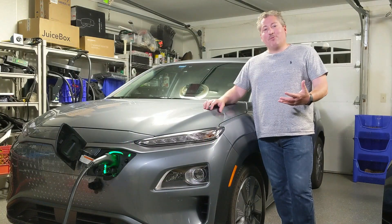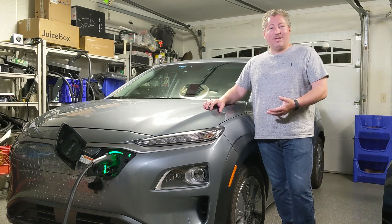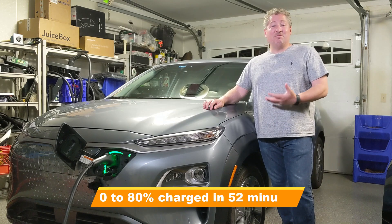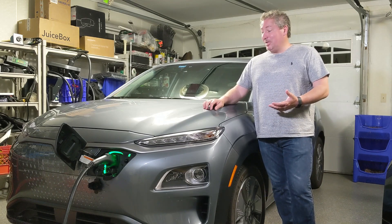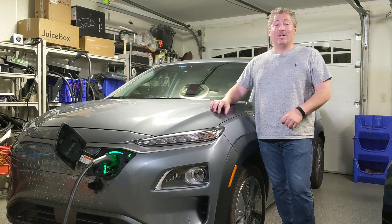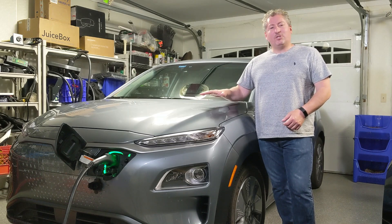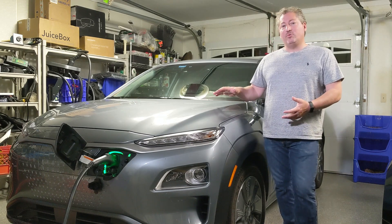So if you stayed around and watched that whole video, you'll see that yes, the Kona Electric did indeed charge from 0% to 80% in 54 minutes. In fact, it did it in less — 52 and a half minutes. Hyundai did not over-promise and under-deliver. One of the things I noticed that was interesting: it never even reached the maximum charging rate. The most we got was 72 kilowatts.